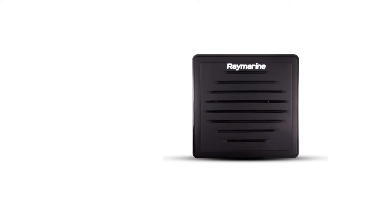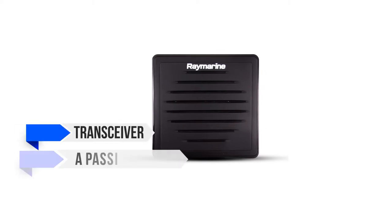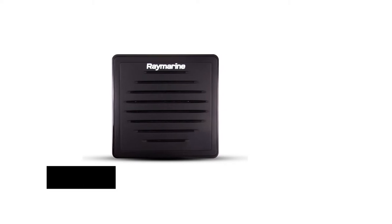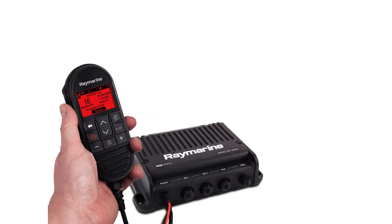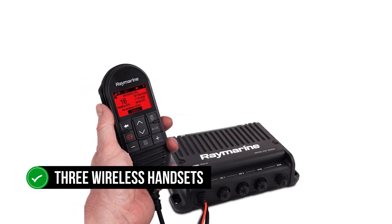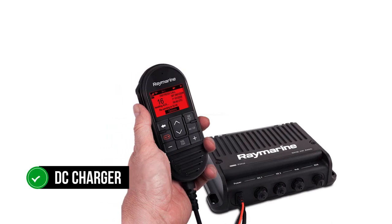It is possible to build upon this system to cover a large ship. The basic set includes a transceiver, a passive speaker, and the handset. You can set it up as a multi-station intercom with wired or wireless connectivity, though additional accessories will need purchasing. The Ray91 can support a speaker station and up to three wireless handsets, and each handset uses an induction-based DC charger to save space and for added convenience.